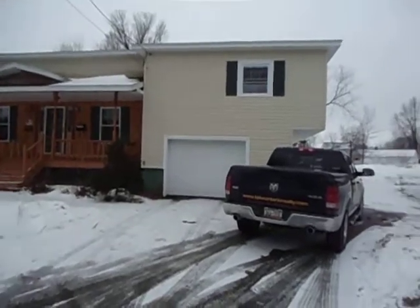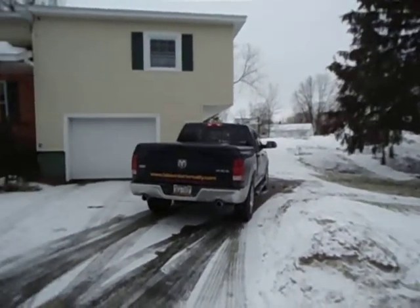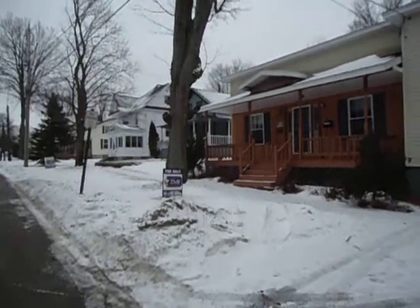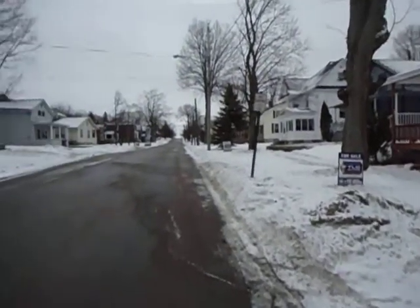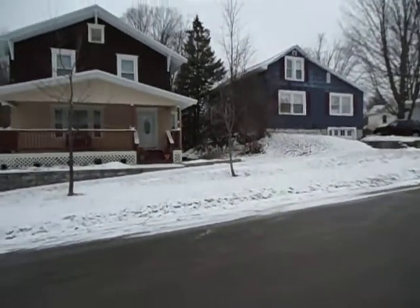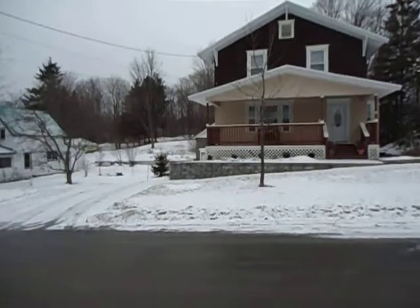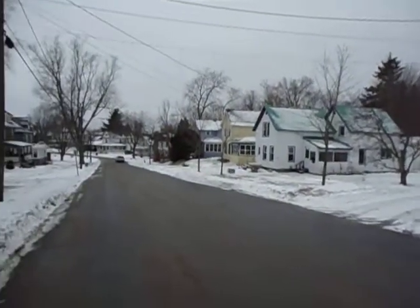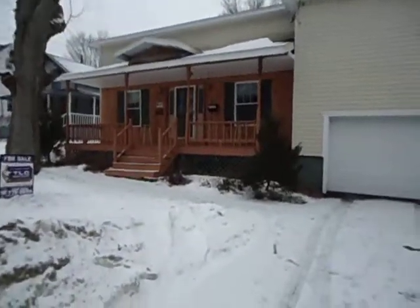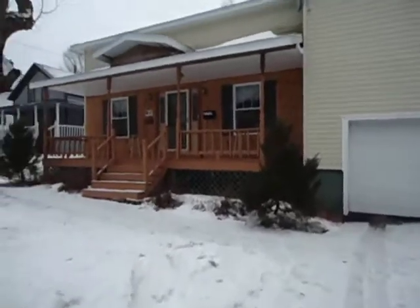Here is the Clinton Street house. I'm going to do the neighborhood here, outside of the home. Very nice village neighborhood.